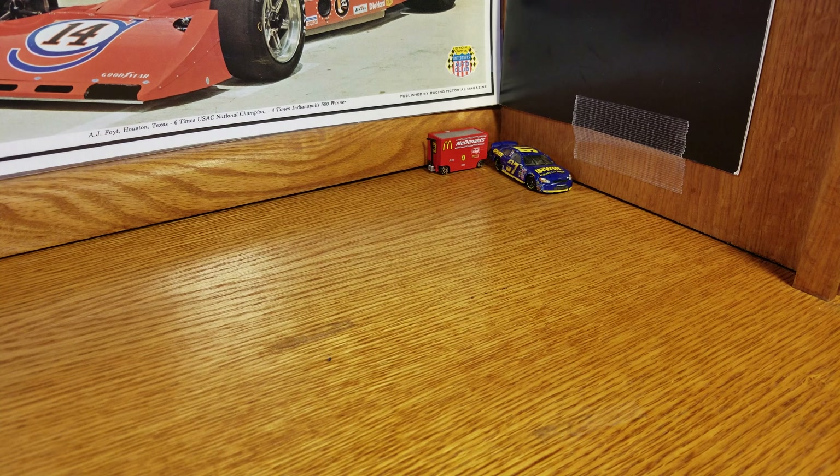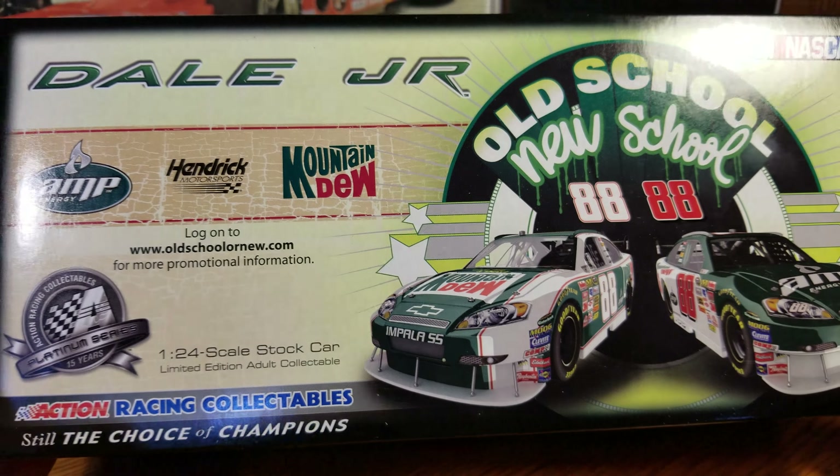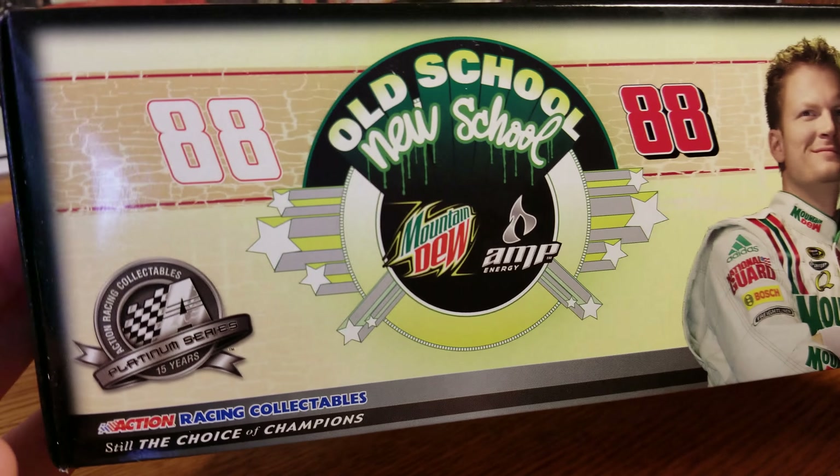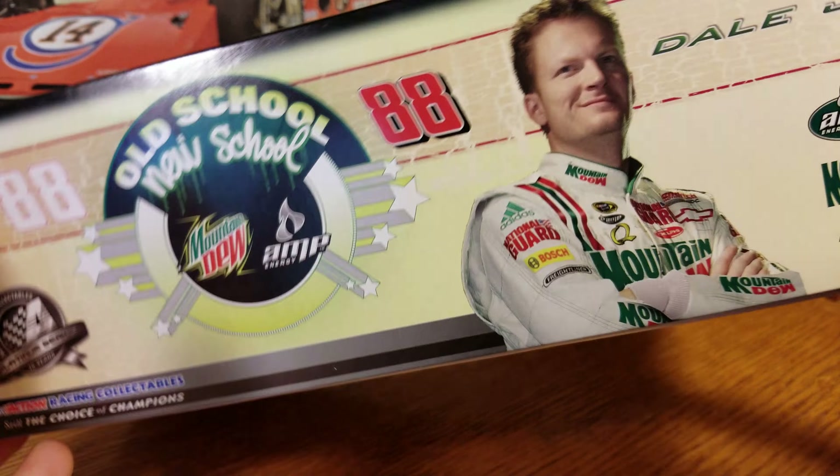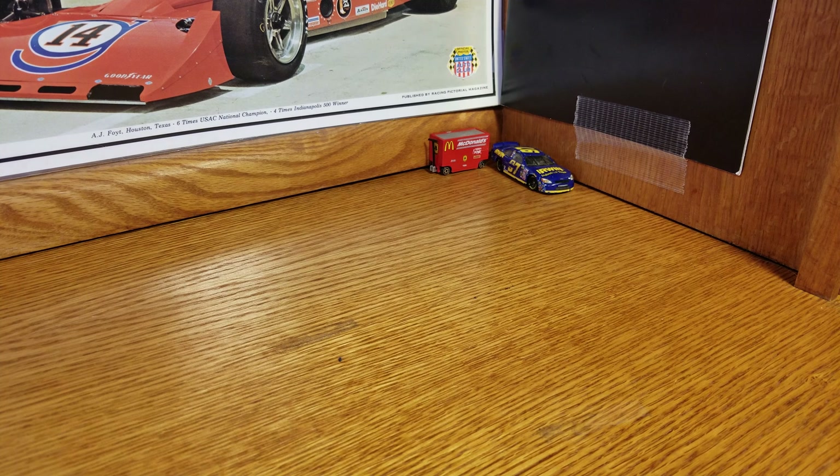Yeah, the box renders two cars — old school and new school — Jr., and that's about it. So on to the diecast.